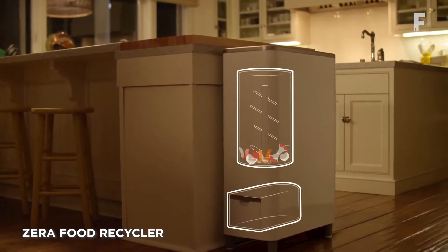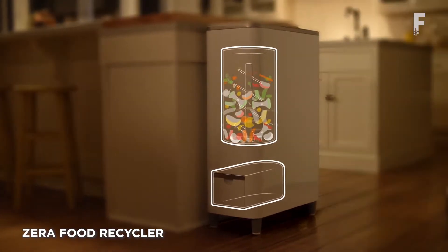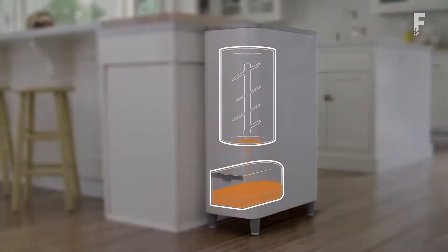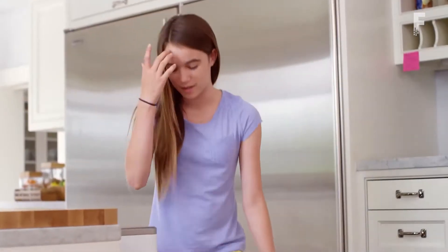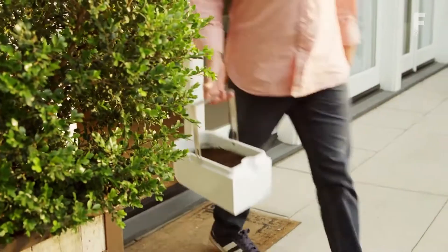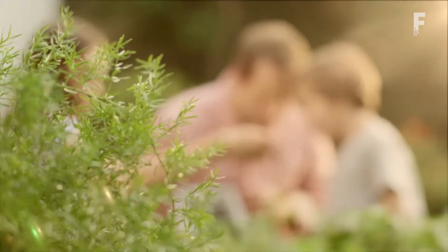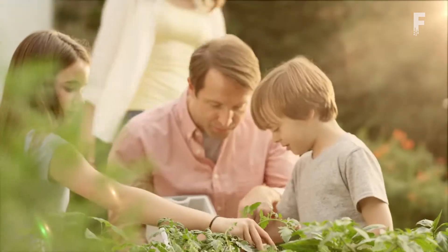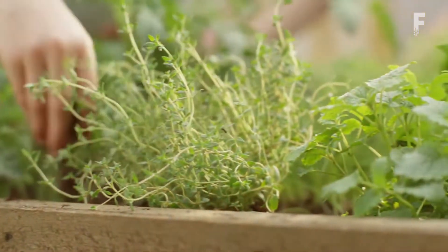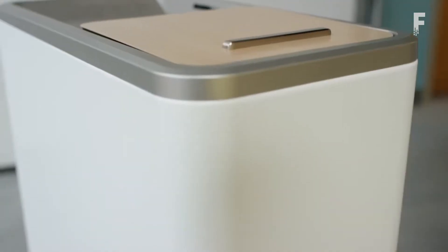The ZERO Food Recycler is a new kitchen appliance that will turn your food scraps into rich fertilizer with hardly any work on your part at all. Plug it in and throw all your food scraps into the chute. The top of the ZERO is counter-height, so you can just sweep all your leftovers into the bin in one fell swoop. Just make sure it has a carbon filter installed and add a plant-based additive to assist in the breakdown process.